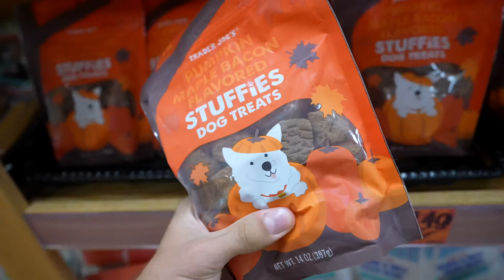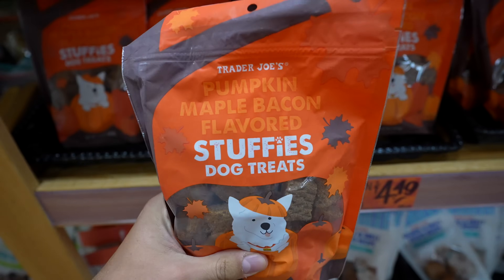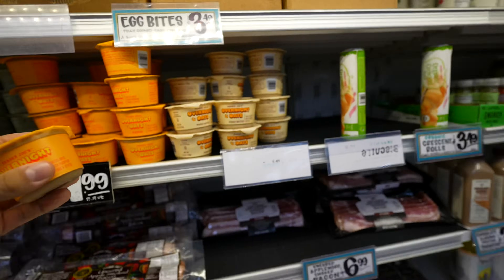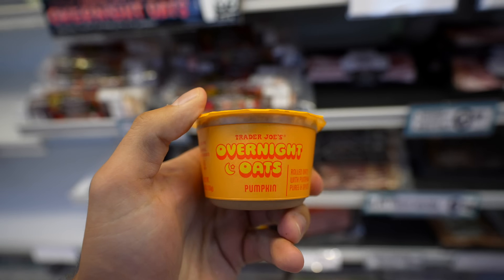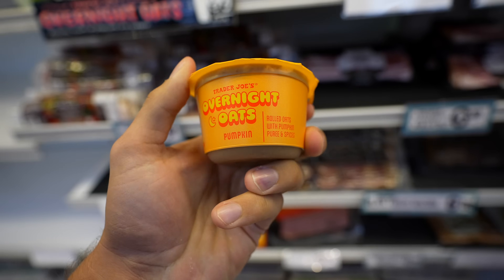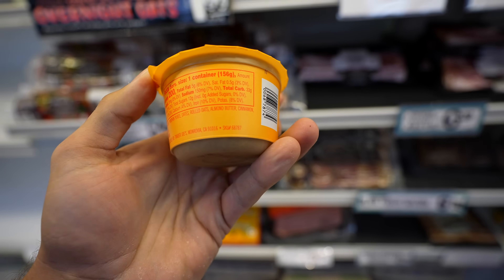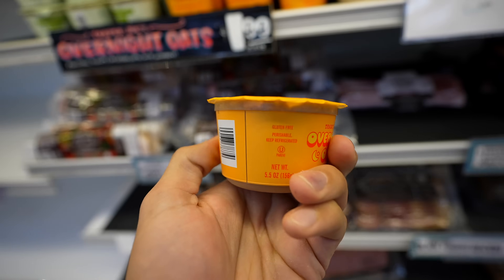This video can't be all about me, so I'll get some pumpkin flavored dog treats for Natty as well. In the dairy section, the only thing I found is some pumpkin overnight oats at 200 calories — that's about right for overnight oats — and this will probably be pretty decent, so I'll try it out.